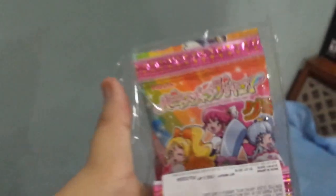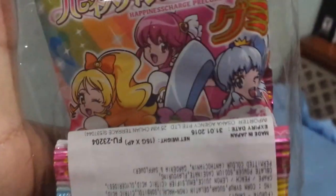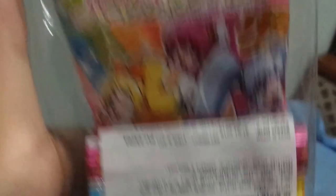Here's another thing also by Furuta, but this time it's candy, based off of Happiness Charge Precure, which is an anime. And those are just some random game food stuff, which I all bought from Singapore.